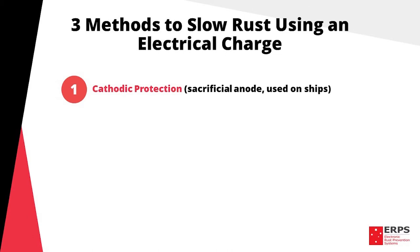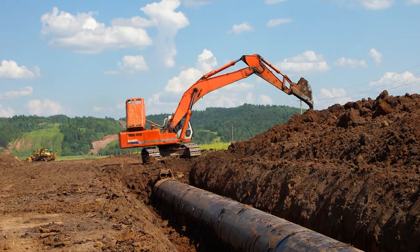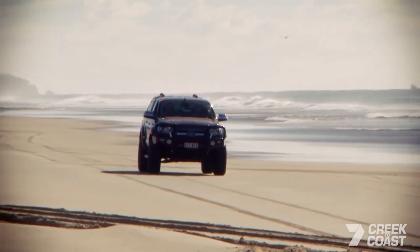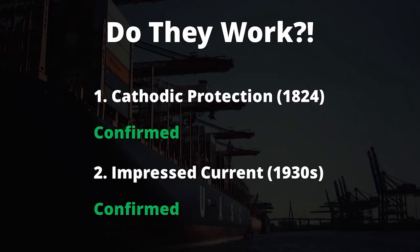There are currently three methods for slowing rust using an electrical charge. One, cathodic protection, also known as sacrificial anode. Two, impressed current protection, which is typically used for underground pipelines. And three, capacitive coupling, which is used on free air structures and what we use here at ERPS.